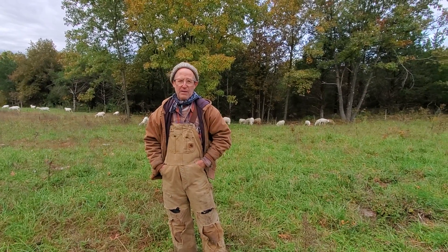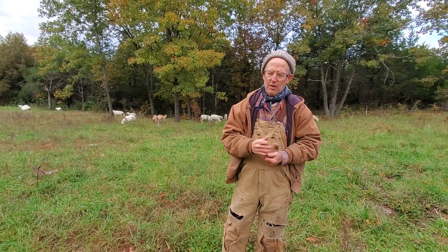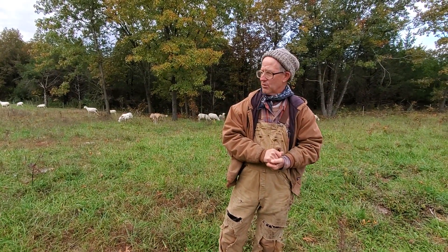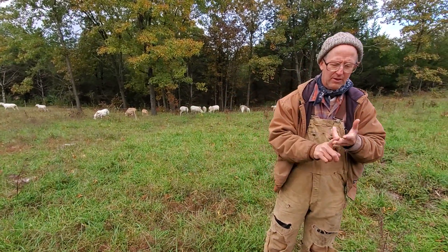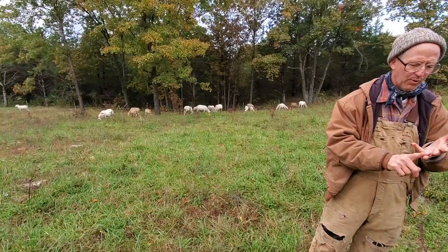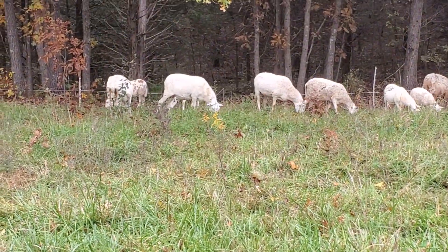Good day folks, this is Greg Judy at Green Pastures Farm. I'm giving a little spiel today about our parasite resistant sheep management. These are a mixed flock. We've got some St. Croix in there, Katahdin, Florida native, a little bit of Barbados Blackbelly in there, but we use all St. Croix rams.